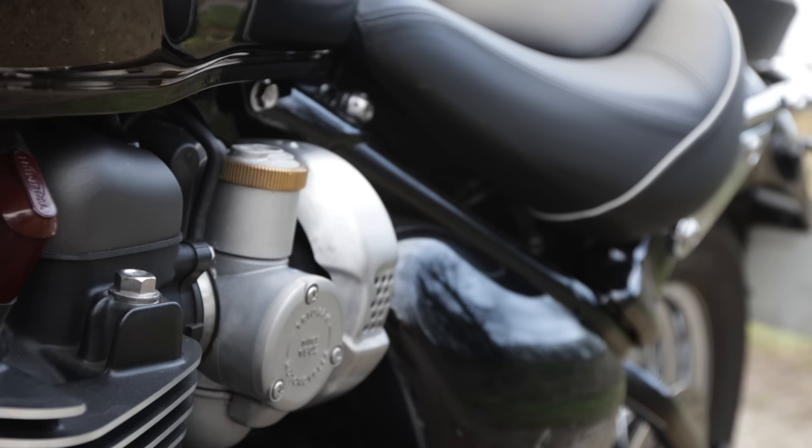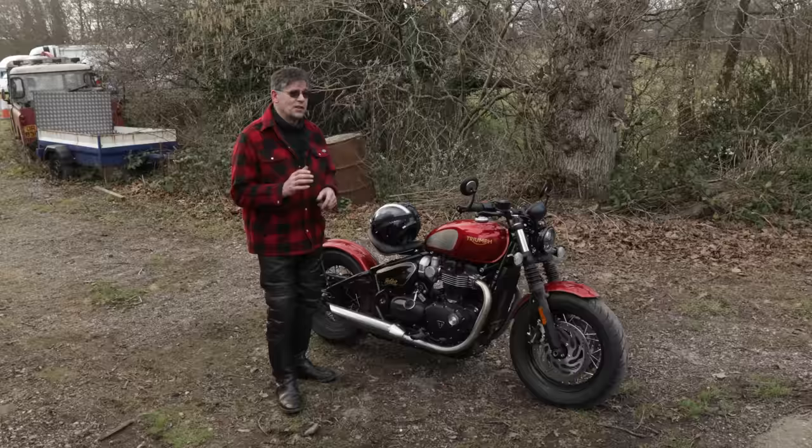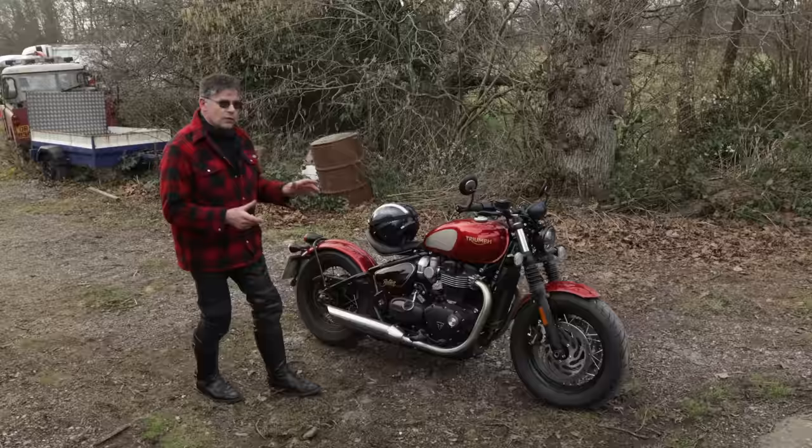Engine — there's so much torque, and it's a 1200 twin so it's got plenty to go. One thing I will say: riding the bike just now, I was coming into a corner and I did drop a gear and open it up. Didn't need to do that, because there's so much torque for that back wheel and it did step a little bit. So don't be fooled — there's a lot of power from that engine and it will bite you if you're not careful.